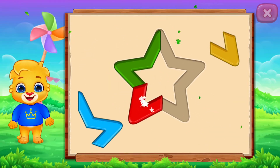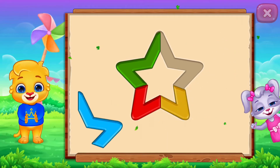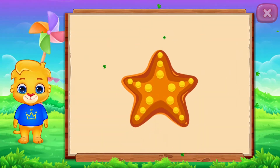Star! Perfect! Good job! It's a star. Star. Starfish.